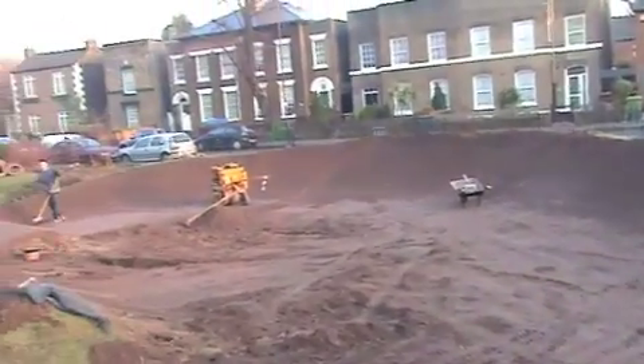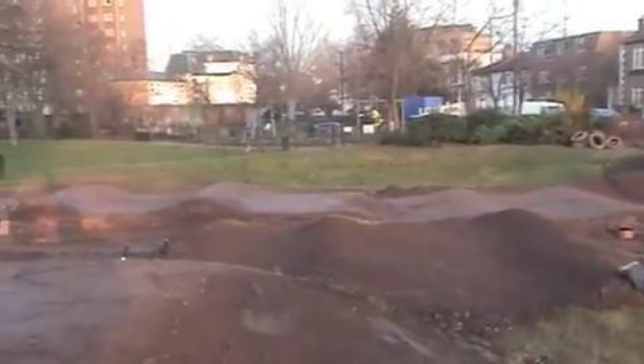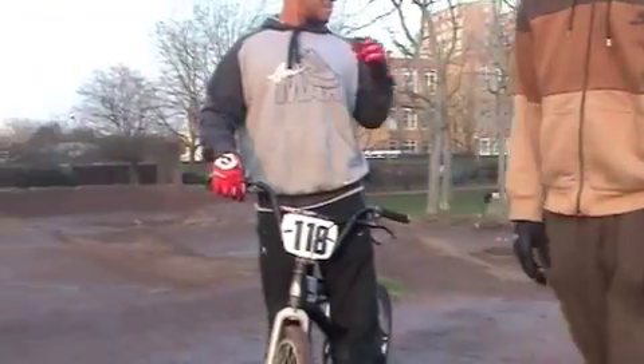A bit more wacky around this turn. We've got that new straight been put in. It's all looking good. Daniel, how's the track riding? It's smooth, a bit wet. Once it dries out, it's going to be ready for Sunday.